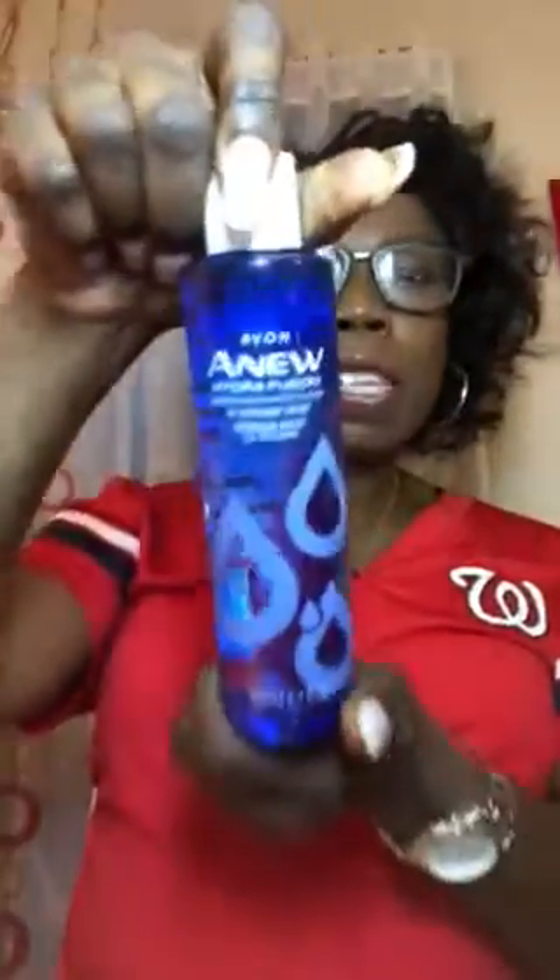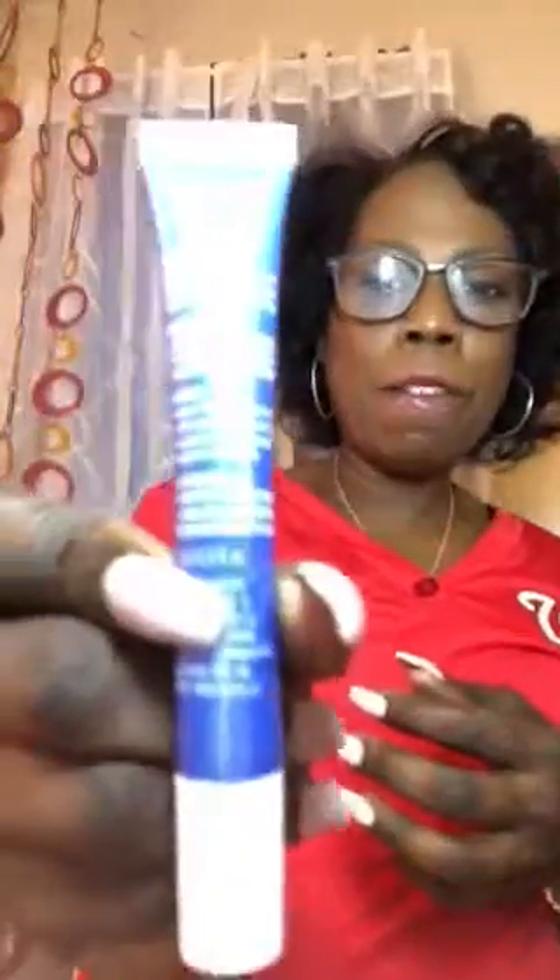If you want to know about these products in depth, please check out my other video, but here I'm just going to give you an overview of what is available. There is the InShower Face Mask, which is a no-rinse formula, the Gel Cream, the Replenishing Serum, the Micellar Water, and the Under-Eye Puffer, which has a Ceramic Cool Touch Tip.